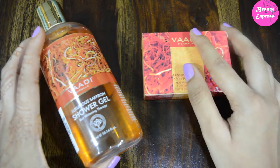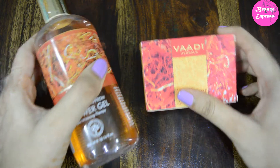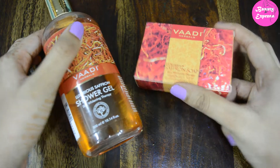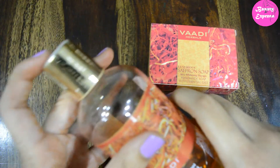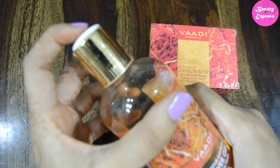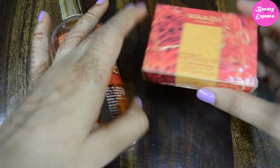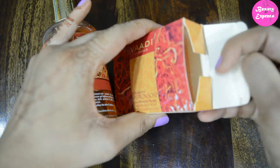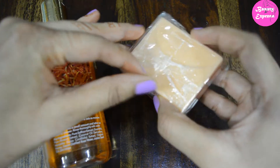In this video I will tell you which one is best or if there is any difference between these two products. Let's get started. First we will look at the packaging. The shower gel comes in a transparent plastic bottle with a flip-top cap, and the soap comes in a cardboard box wrapped inside with a plastic cover.